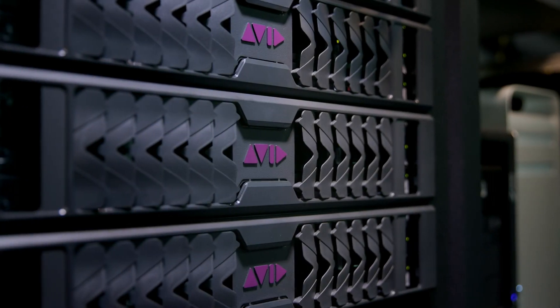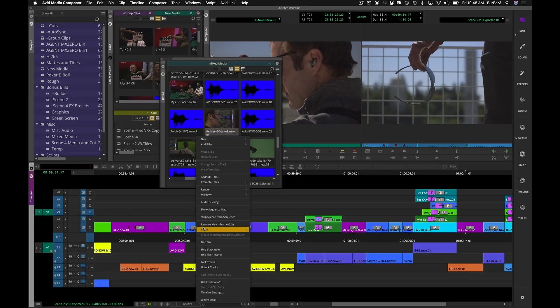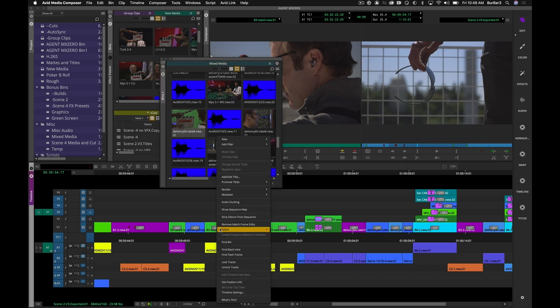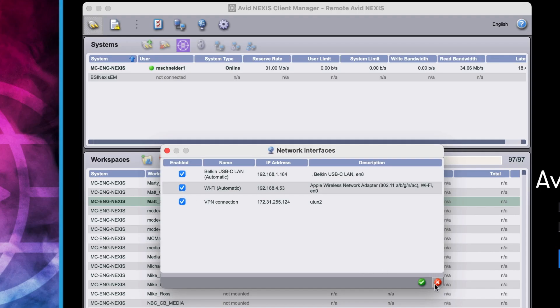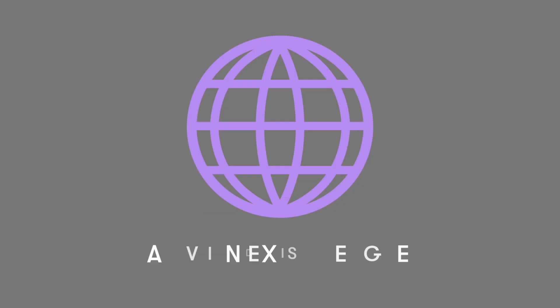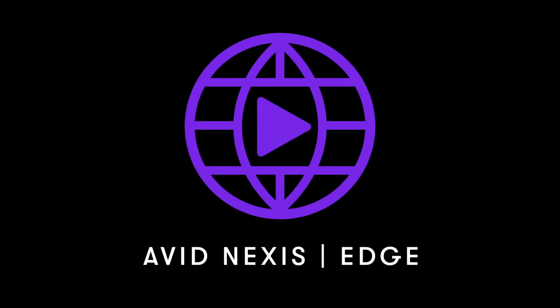Avid Nexus Edge is a new solution that ties together all the post-production focused tools from Avid: Avid Nexus shared storage, new versions of Media Composer and Media Composer distributed processing, and a new Nexus Client — all integrated directly into Nexus Edge. The objective is to work from anywhere and bring with you the workflows and toolsets that productions have relied on for decades.